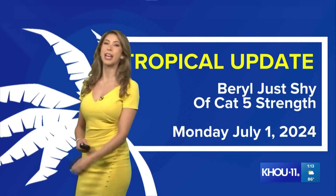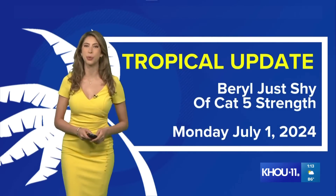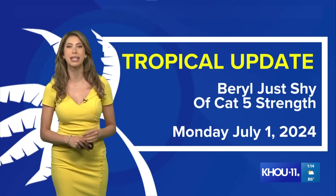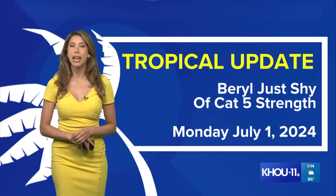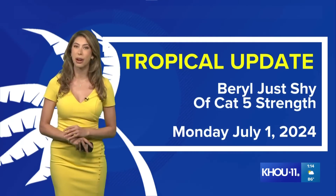Good afternoon. I'm KHOU 11 meteorologist Kim Castro based out of Houston, Texas. We've got a tropical update for you on this Monday, July 1st, just after 1 p.m. Major Category 4 Hurricane Beryl is just shy of Category 5 strength.